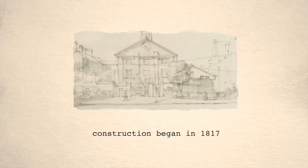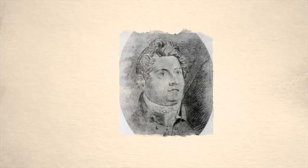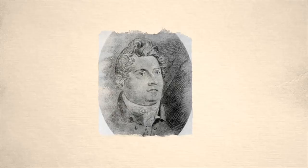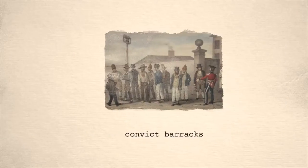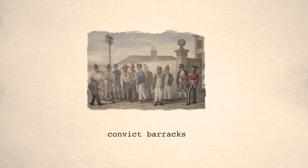McCrory commissioned that a barracks was to be built at Hyde Park to house the convicts. The building was designed by Francis Greenway and was completed in 1819. Placing the convicts in the barracks meant that the government could watch over them and teach them how to be good members of society.